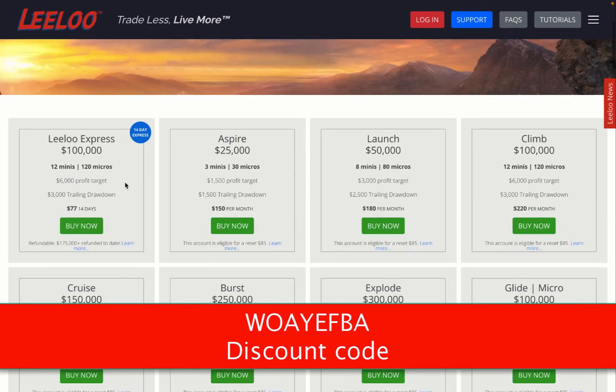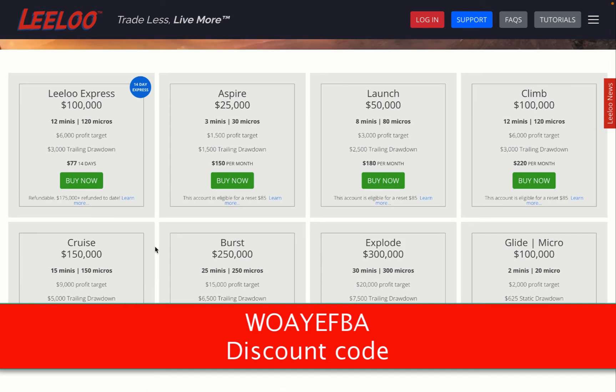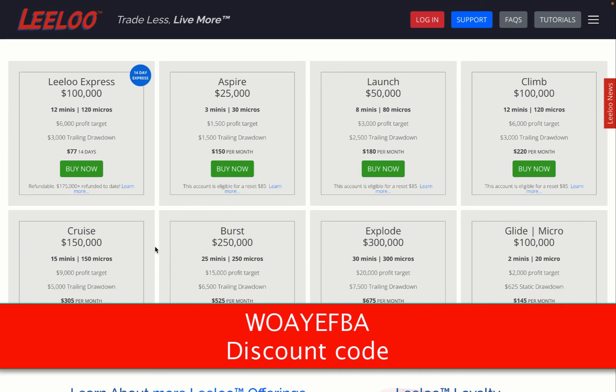LILU Trading has many different account sizes that you can choose from, and they have the LILU Express. The LILU Express is $77 and you have just 14 days to reach the target of $6,000. All the other account sizes let you take as long as you need — just the LILU Express, like the name says, you have to make a little bit of extra effort.